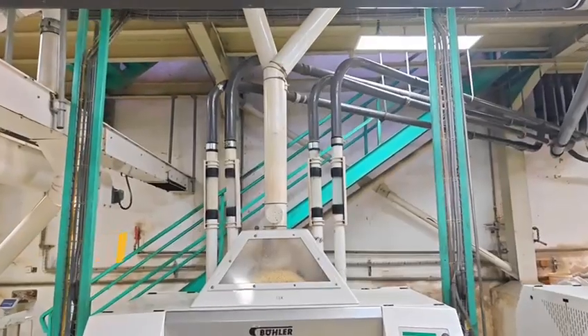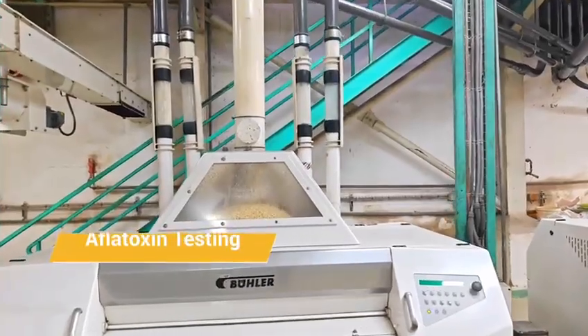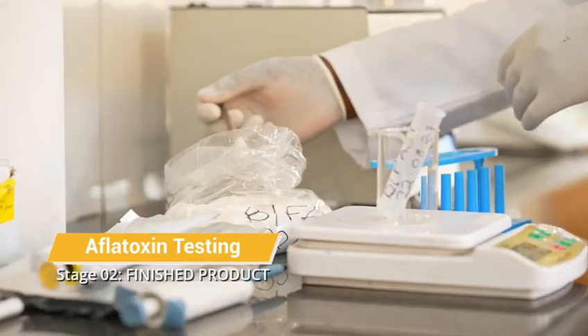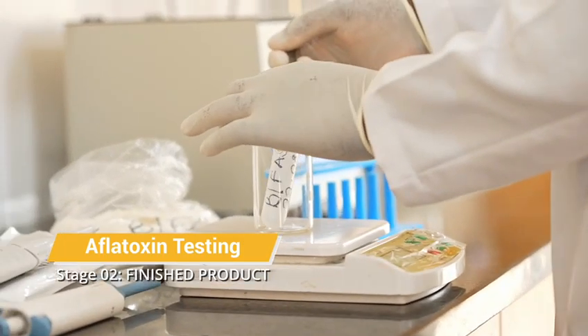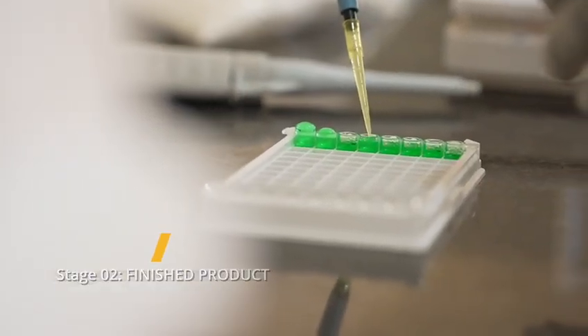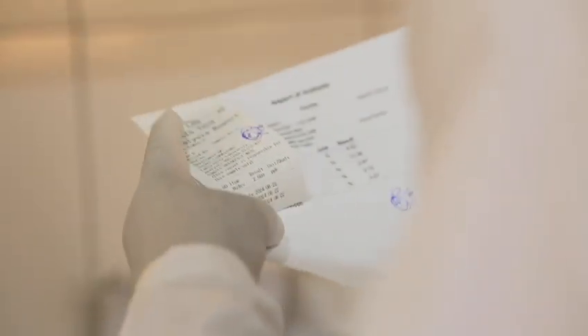Once in production, we don't end there. We want to go all the way to the finished product, so that we confirm that whatever fears we have about aflatoxin are not detected at the end.